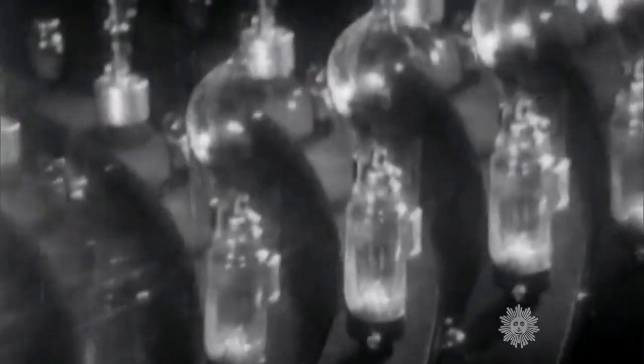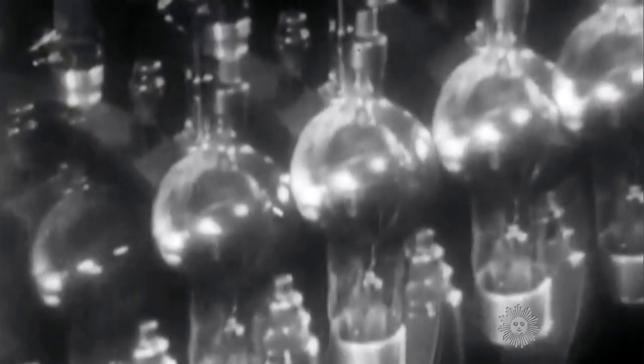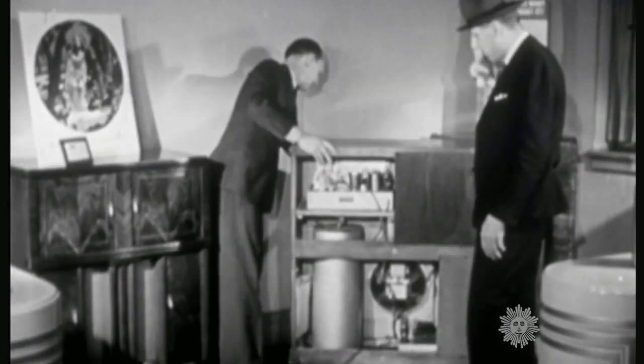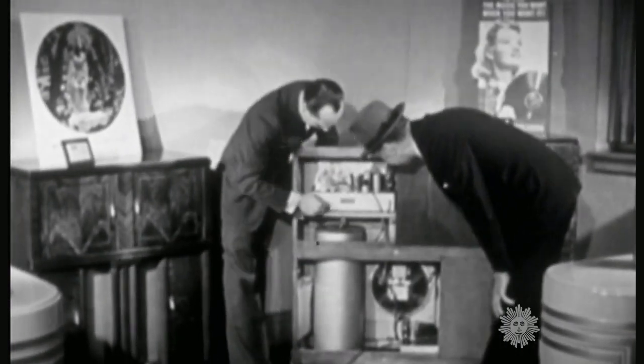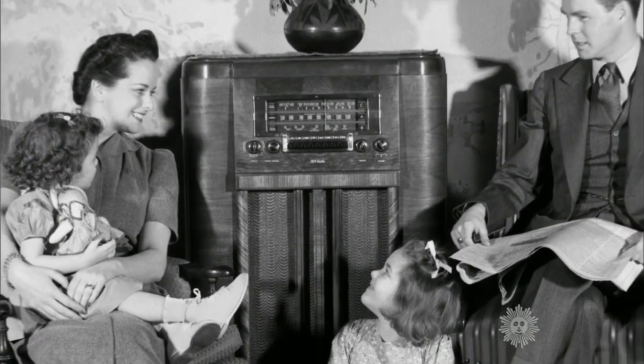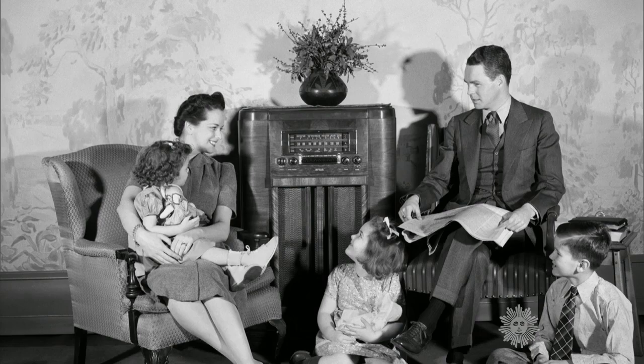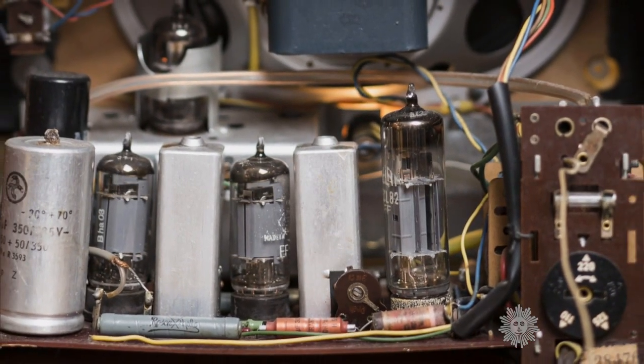Electronics is a science that applies these tubes to the service of man. And the way vacuum tubes served most Americans for many years was inside their radios. The radio back then was frequently like a piece of furniture in the center of the room, filled with vacuum tubes.